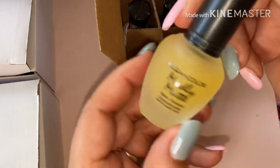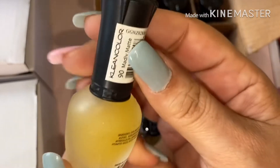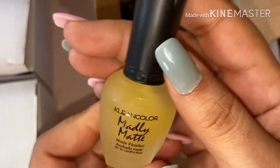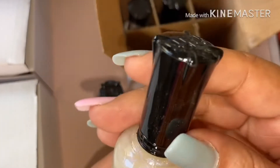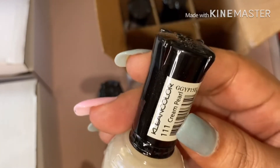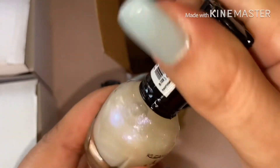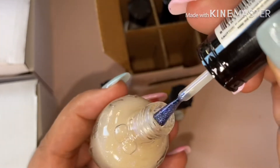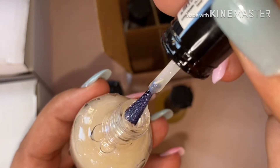Next we have this one — it says matte finish, and this one is number 90. This one is the matte matte finish. Then we have number 111 — this one is so pretty! Look at that purple, you can see the purple. This is so, so pretty. This is cute!